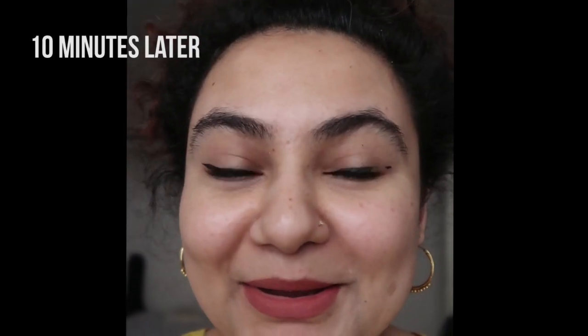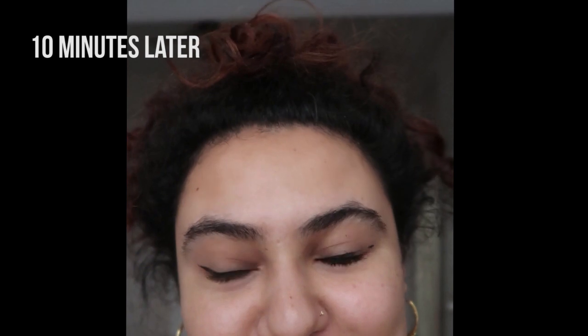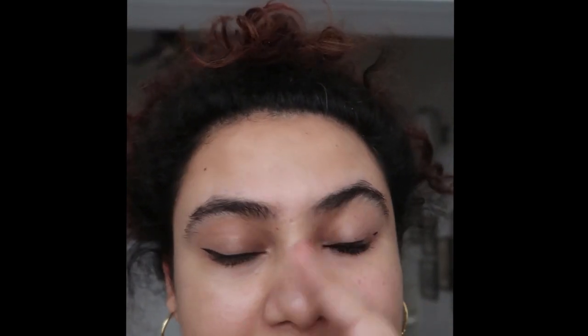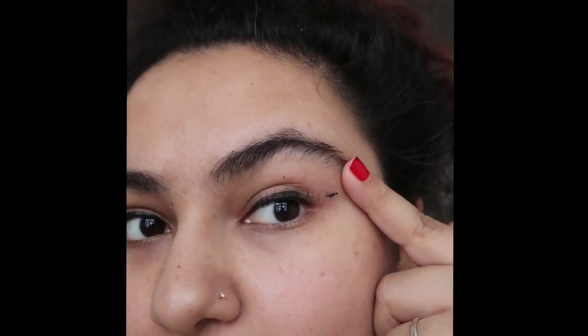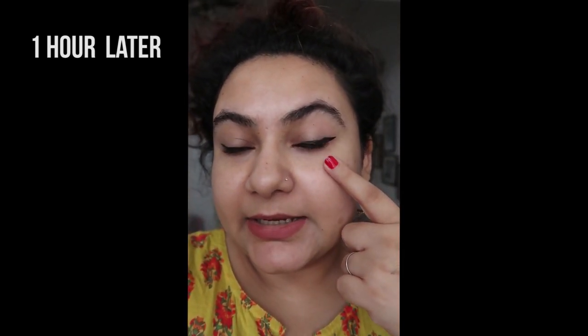Something bad happened. I was in the washroom and forgot I had eyeliner on — I thought my eyelash was stuck somewhere and just swiped my finger across my eye to put it in place, and the whole eyeliner came off. About an hour after that I had to go outside, so I reapplied the eyeliner. It looks pretty much the same on the eye I didn't rub.